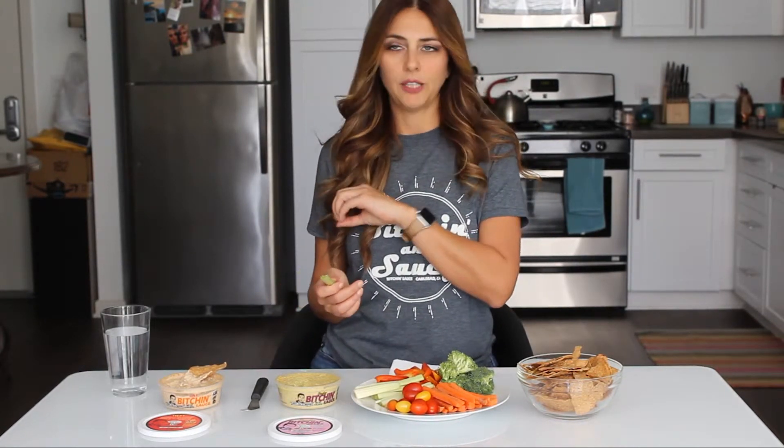It's also great in wraps. I really like doing bowls — I've got some beans and a ton of different sliced-up veggies, and you could throw a little bit of this Bitchin Sauce in there, mix it up in place of dressing or other sauces that you might traditionally use.